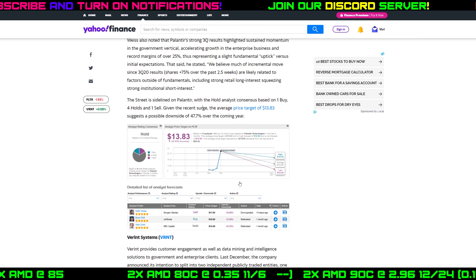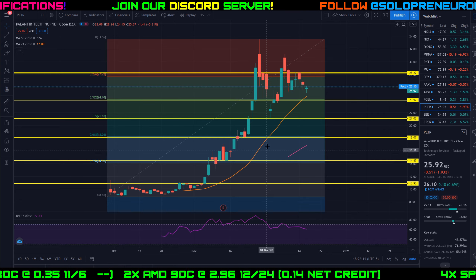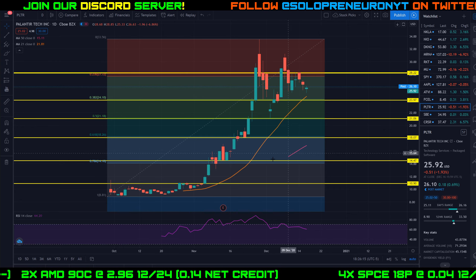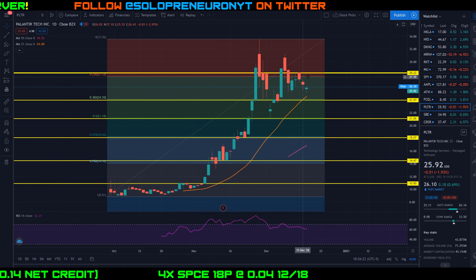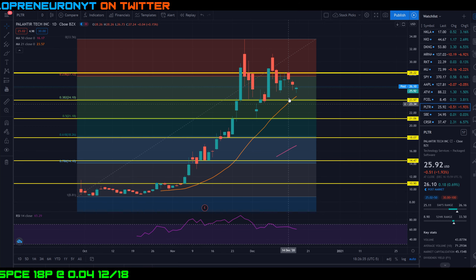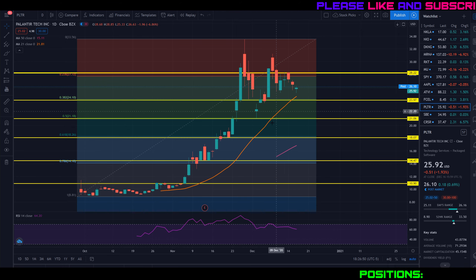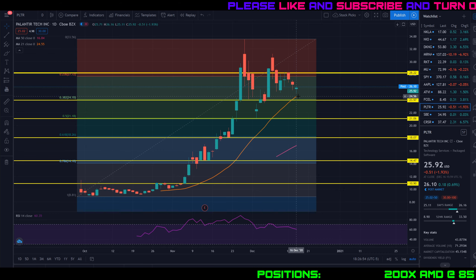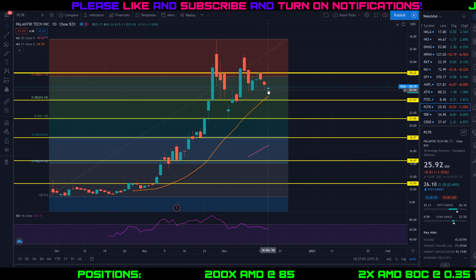Here's the TradingView chart on Palantir. The orange line is the 21-day moving average and the pink line is the 50-day moving average. I keep it simple — I use RSI, the 21 and 50-day moving averages, and key areas of support and resistance along with Fibonacci retracements. Back around December 9th, I predicted a sell-off down to about the $24 price level, which corresponds to the 38.2% Fibonacci level and where the 21-day moving average was converging. That sell-off is happening, just a bit slower than expected.